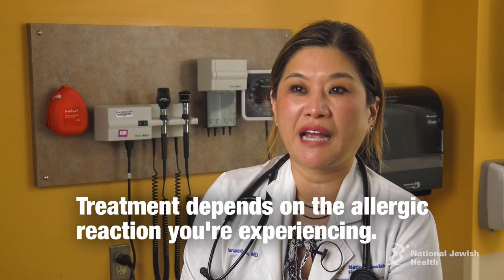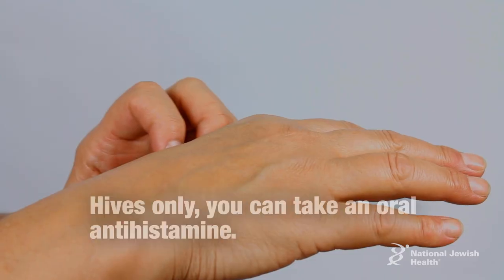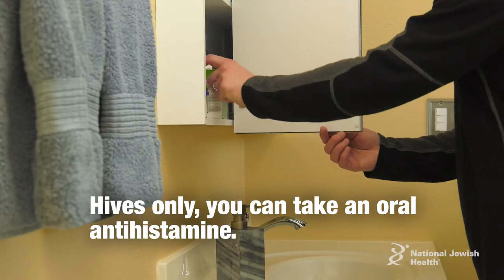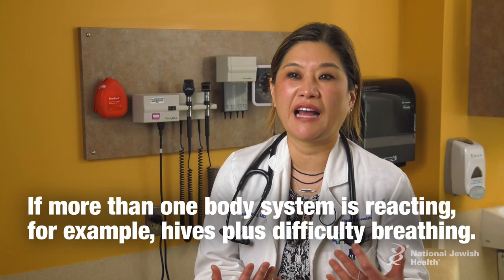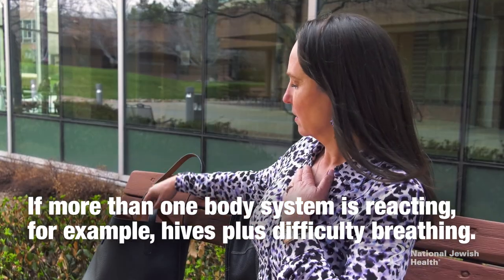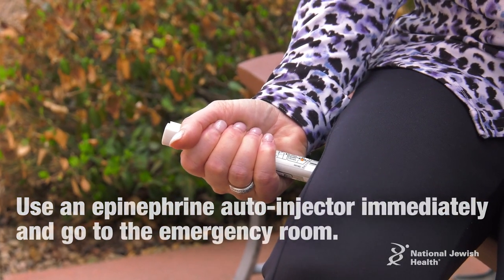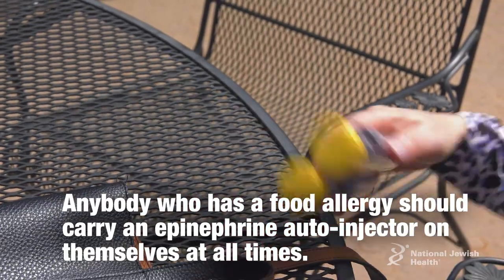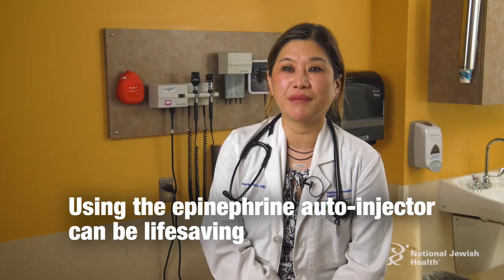To treat an allergic reaction it depends on what type of reaction you're experiencing. If it's just hives scattered on the face or body without developing into anything more, you can take an oral antihistamine. If you are having more than one body system involved — such as hives plus difficulty breathing, or difficulty breathing plus nausea and vomiting — you're going to want to use an epinephrine auto-injector immediately and go to the emergency department. Anybody who has a known food allergy should carry an epinephrine auto-injector at all times, as being able to use it can be life-saving.